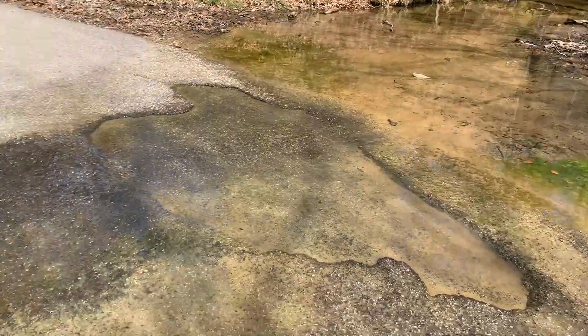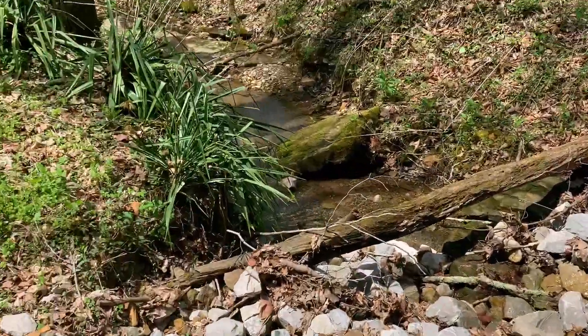Sometimes my job takes me to some pretty remote places in the backwoods of Kentucky, but when you see a beautiful stream going over the road like this, it's kind of nice.